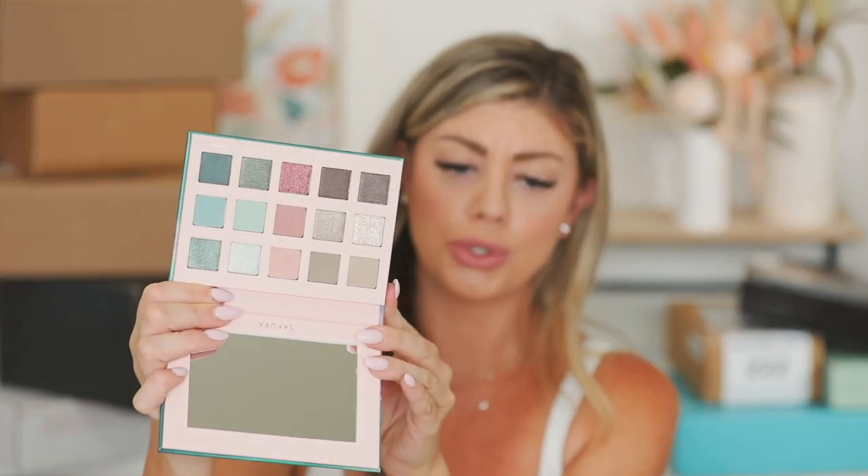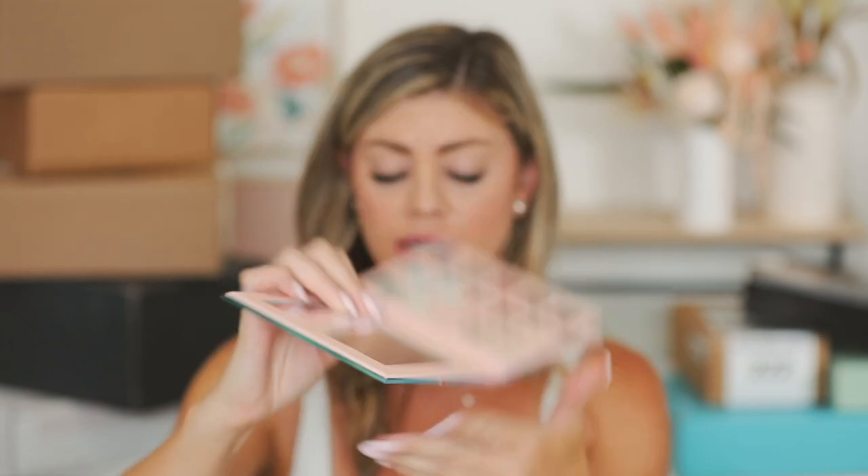Next up, we have a package from Alter Ego and they sent over their Sakura pressed powder palette. Here's the Sakura palette — these colors are really pretty, I like how cool-toned they are. We've got Wilt, which is a really pretty transition shade — that brown. We have Hazy, another great transition shade. These are actually really buttery and very pigmented. Let's go into Petal — more of a mauve shade, super pigmented. And then Fair, which is more of a deeper mint. These are stunning and swatching really, really nicely. I'm very impressed, so I definitely want to give these a go.